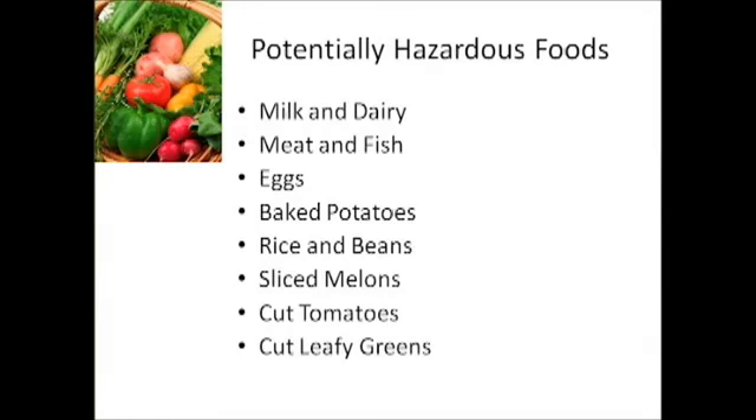We deal with a lot of food that can be potentially hazardous. Milk and dairy products — do you take your milk's temperature when it comes in in the morning? Check the milk box when you get there. Do you leave your milk in the milk box overnight? Some schools are able to because they have reliable equipment; other schools are not. Meat and fish — even though most of what we get is pre-cooked, it's still a factor. Eggs, even the ones that come in a carton. Baked potatoes are huge for food-borne illness.